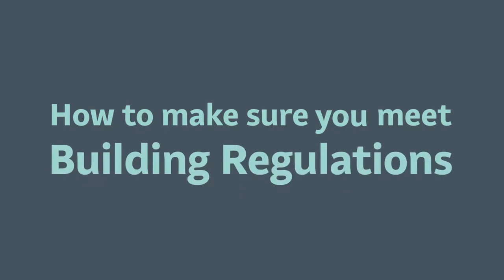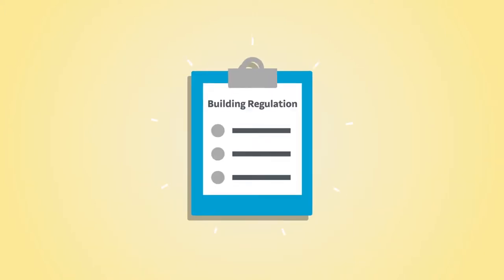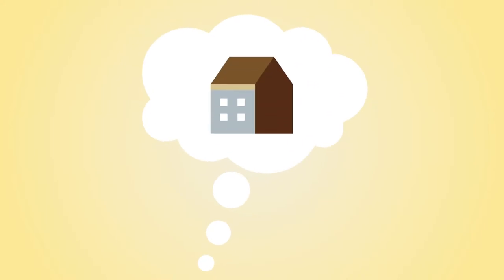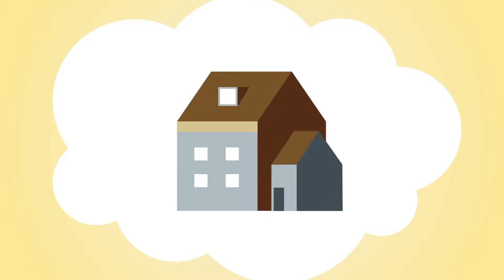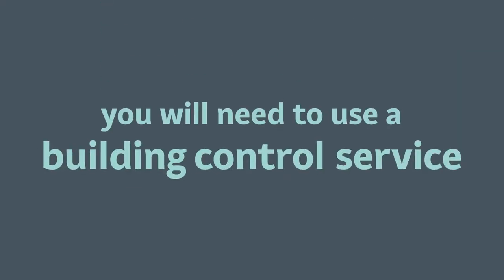How to make sure you meet building regulations. If you're having some building work done to your property, the chances are you'll need to make a building regulation application to cover this. If what you have in mind is anything from a structural alteration, such as removing a supporting wall, through to a loft conversion or an extension, or even an entire new house, you'll need to use a building control service.